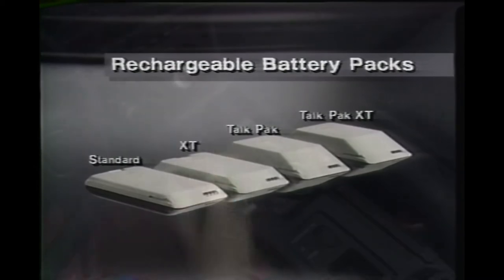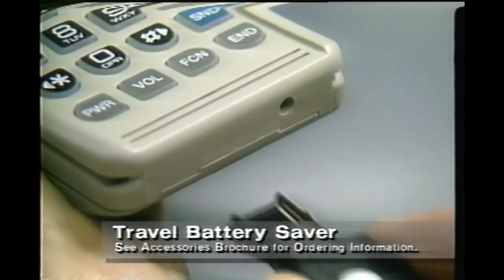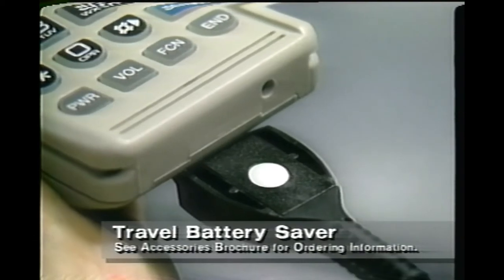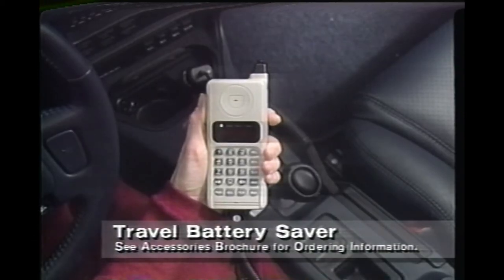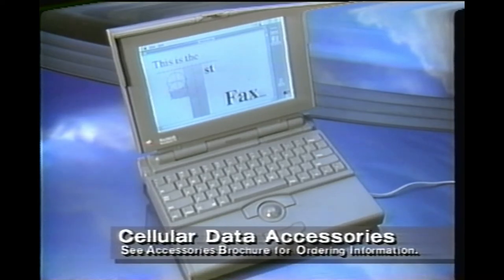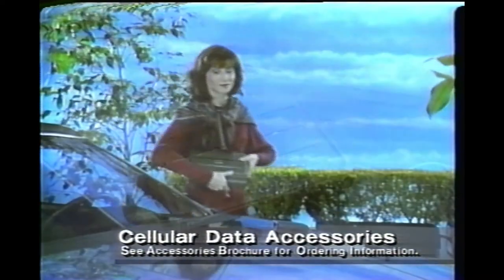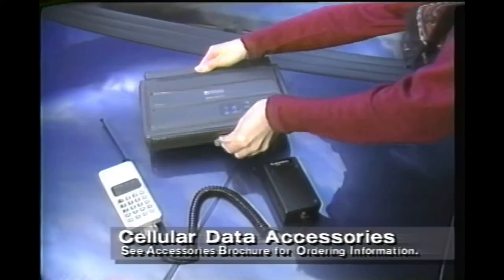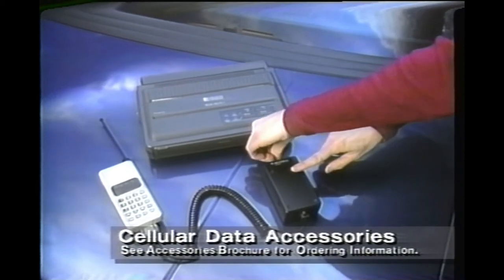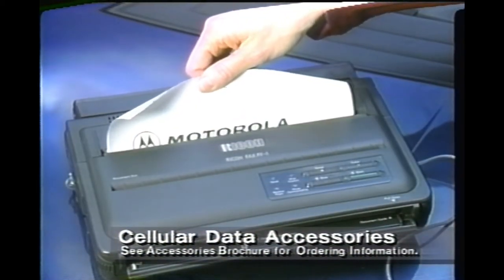For frequent phone use in your car, just switch to the Travel Battery Saver — your car's battery supplies all the power you need, while your phone battery stays ready for portable use. Today, total communication means you must be able to send and receive computerized information even if you're away from the office. Motorola Cellular is ready, with data units that let you hook up your portable fax or computer modem for fast cellular transmission and reception.